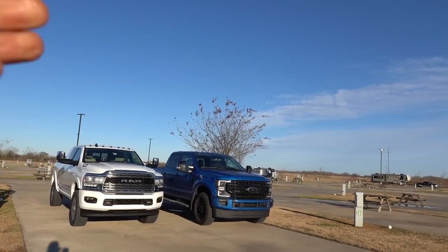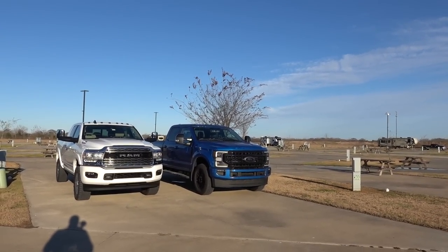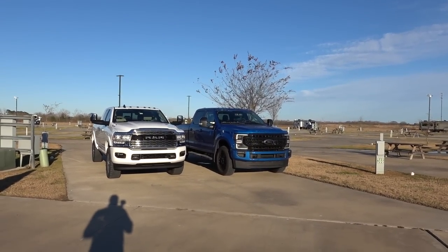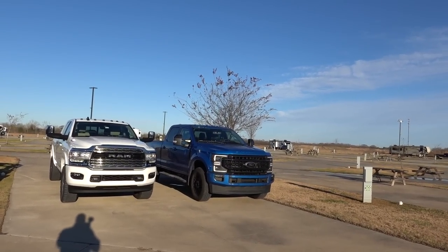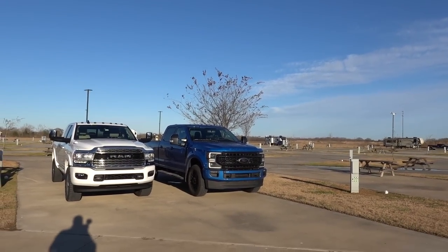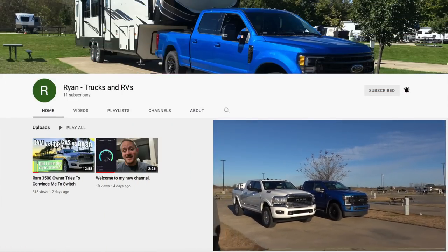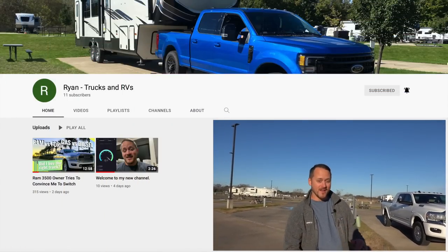Welcome back to the channel. Look what I found — someone who is going to let us check out his 2021 Ford F-350. And you guessed it, if you see the side there, it doesn't say Power Stroke. This is a 7.3 liter — the big gas V8. Hey everybody, I'm Ryan, that's my truck. It's a Lariat black appearance package, 7.3, special ordered.